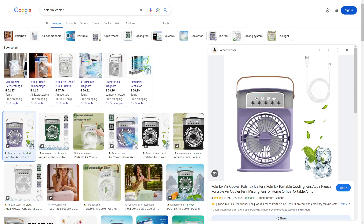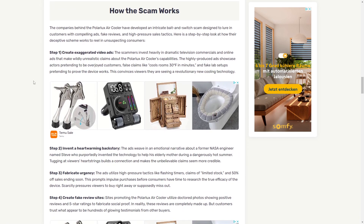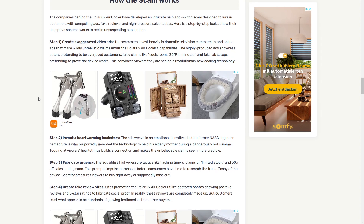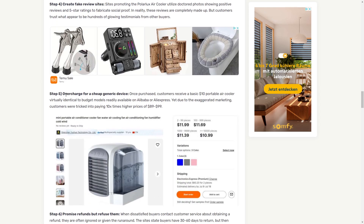Welcome to this Polar Locks Cooler review. In this video we'll take a look at if Polar Locks Cooler is actually legit or just another scam. If you take a look at this website, it lists how the scam works, and here are the things the author used to decide that it is a scam.